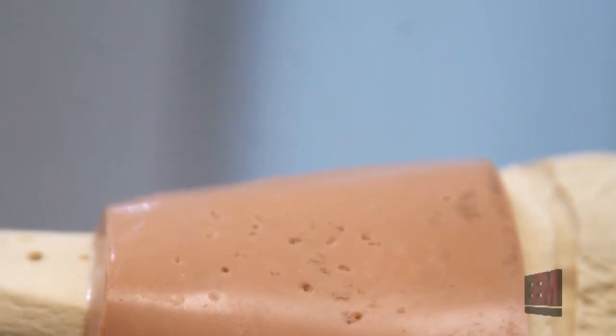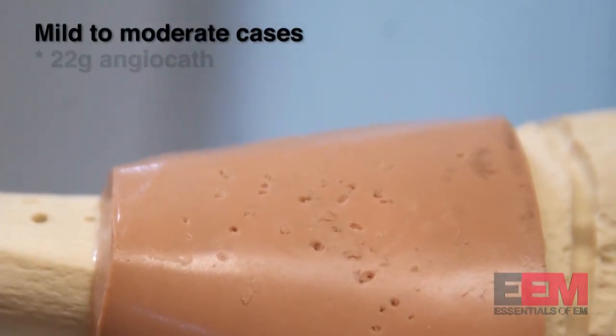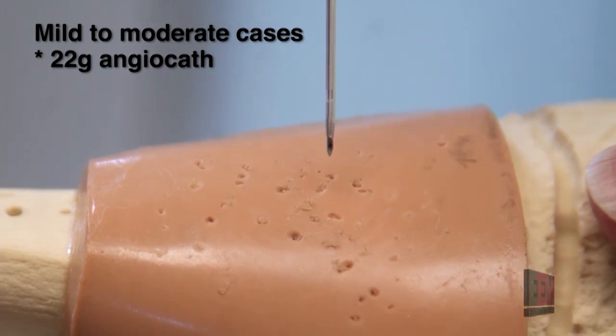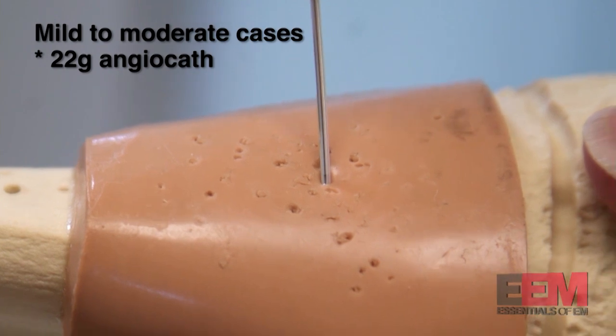This is a procedure used in mild to moderate dehydration. A 22 or 24 gauge angiocath is inserted into the subcutaneous tissue between the shoulder blades at a 30 degree angle.